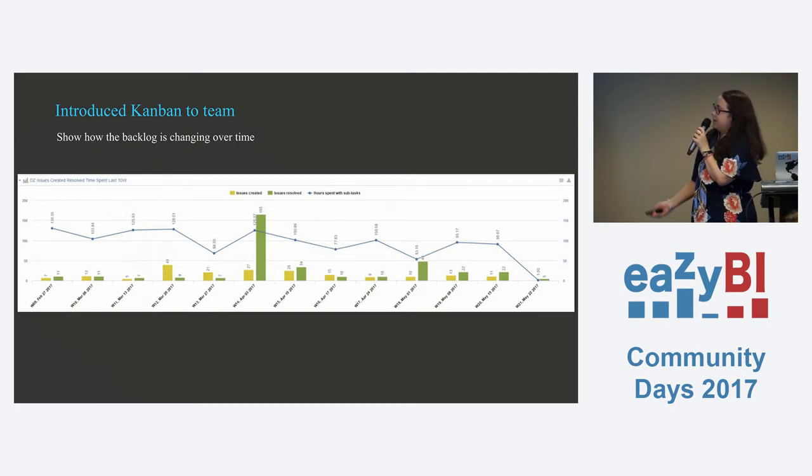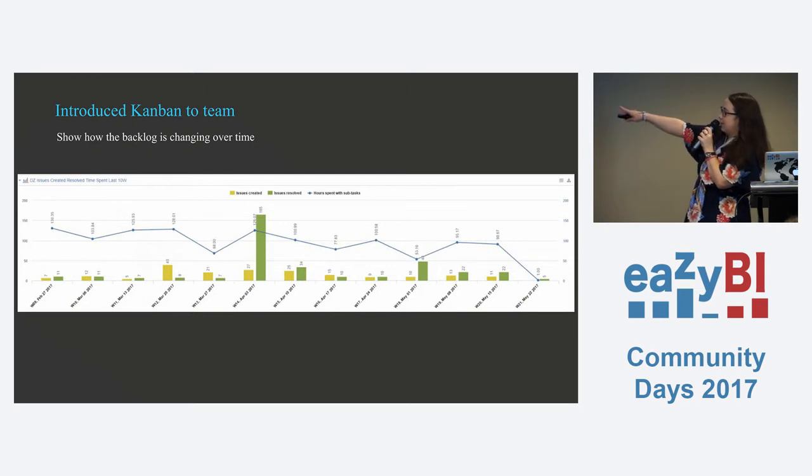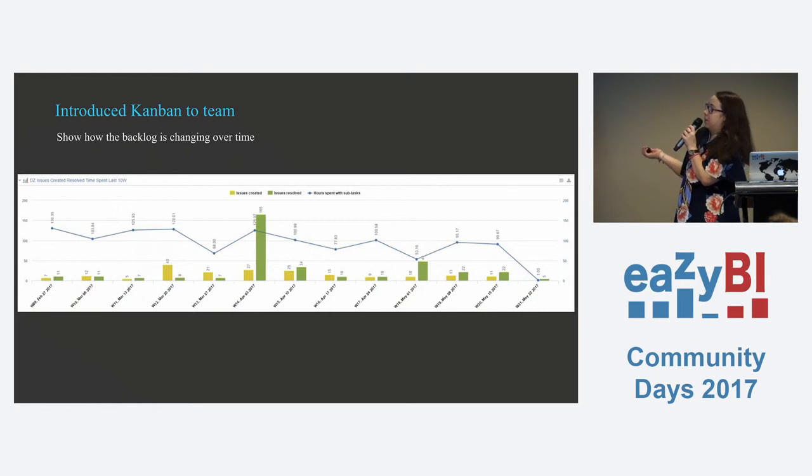This is one of the basic reports — pretty much the out-of-the-box 'issues created and resolved' report, just for the last 10 weeks. It just shows how many tickets are being added to the backlog and resolved on a weekly basis. You can see that for a small team there's quite a high volume some weeks — 25 tickets added, 40 tickets added, and so on. That's just a good talking point in retrospectives to show the product owner how busy the team is.